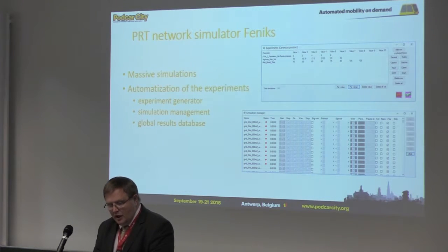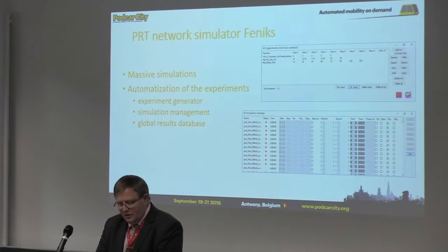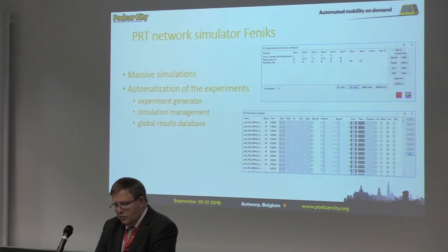Phoenix enables conducting massive experiments in parallel — 50 and more. It also enables automatization of the simulation process by generating experiments and managing them. The simulation results are saved in a global database.